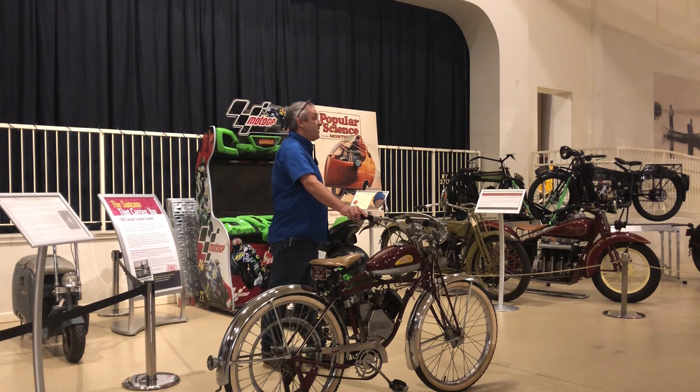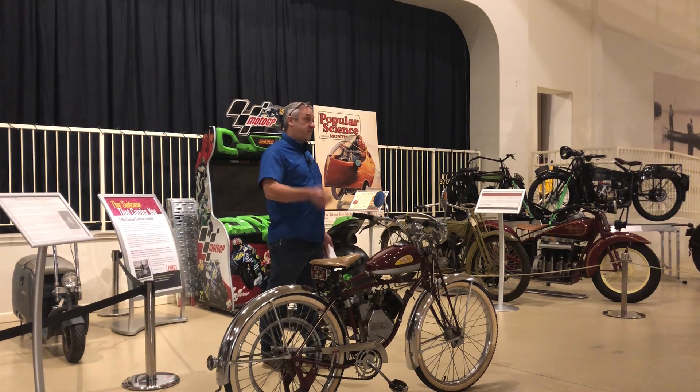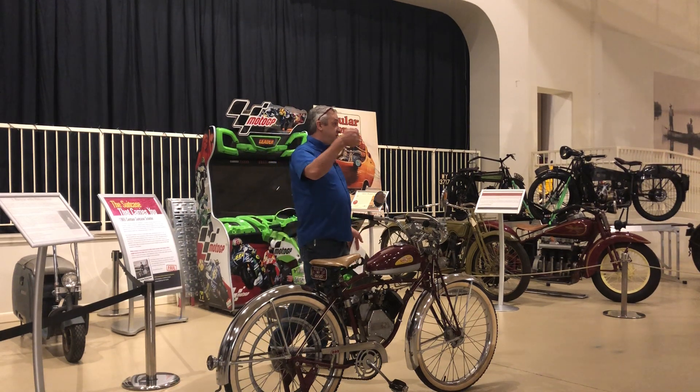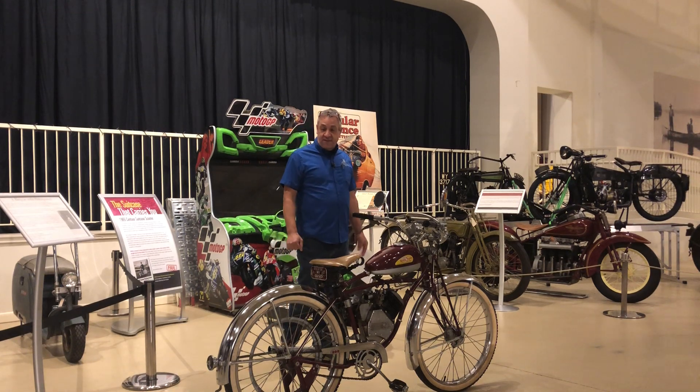This comes out at most of our events, most of our shows. Anybody that can ride a bicycle and wants to ride it and demo it, have at it — I'll show you how to run it. It's a fun bike. The belt drive — there's nothing special to it. It's a fun little bike.